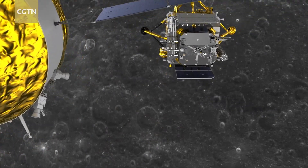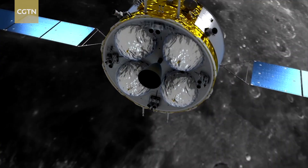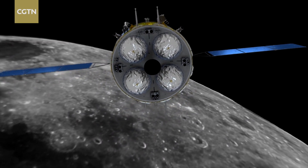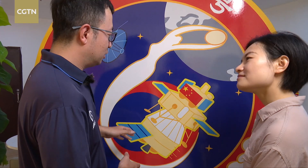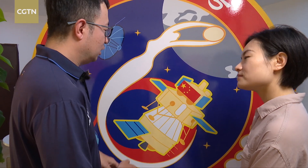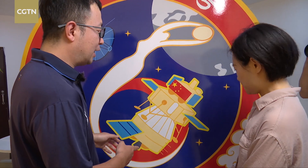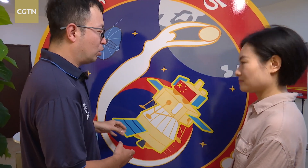It needs to be even more efficient and time-sensitive. It's also coping with a more rugged moon surface, on top of all the suspense that lunar exploration missions already have. But researchers and developers behind the Chang'e 6 probe say it has everything that is required of it, because it's standing on the shoulders of giants.